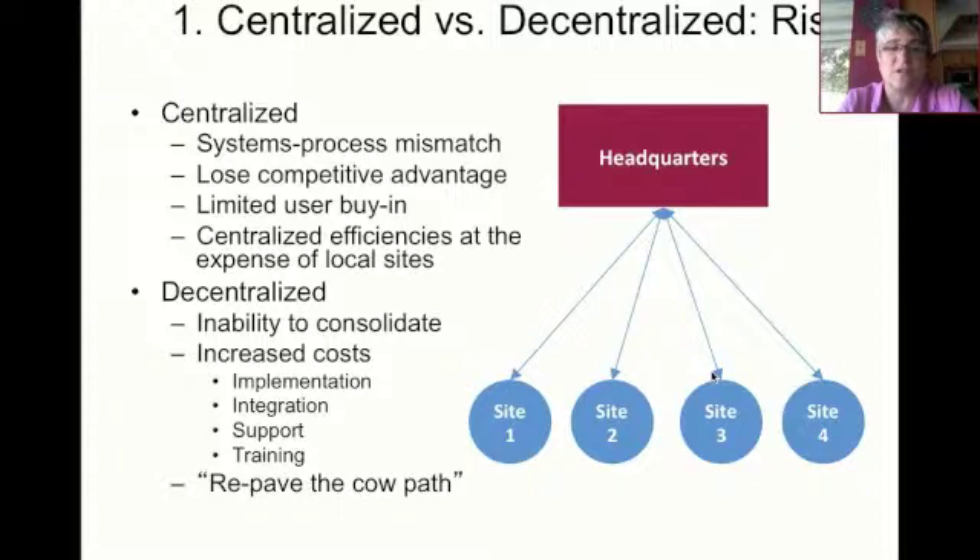If the centralized decision is made, you could get a systems process mismatch, and in the worst-case scenario, it ends up with a competitive disadvantage because that which you used to do really well at your individual sites you're no longer able to do. Even though you have top management support, you might have limited user buy-in at the sites, and unfortunately users can actually sabotage the implementation. On the other side, if you make a decentralized decision, it's much more likely that you'll end up keeping people in their comfort zone and continuing historical practices. If you're implementing a new system, it's likely because you believe there are opportunities for improvement. So your first decision is who gets to make the decision.